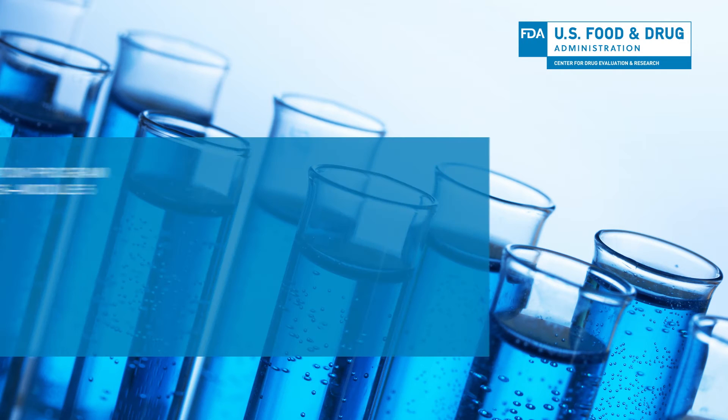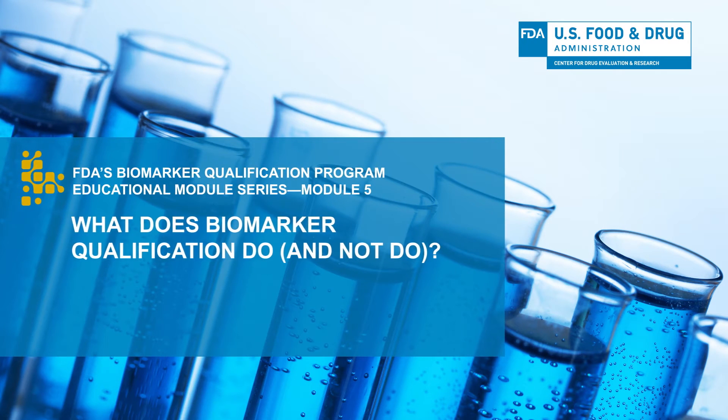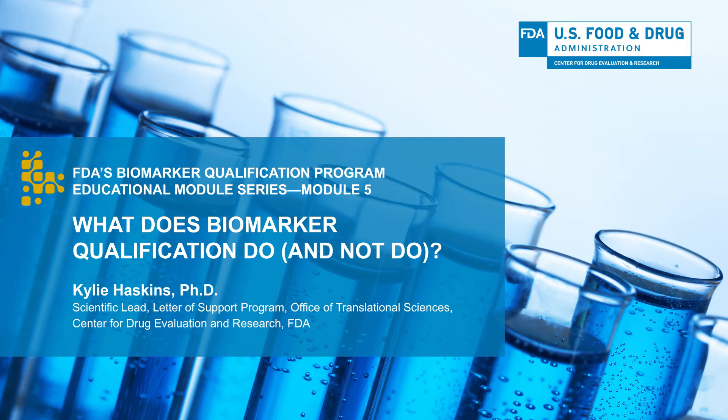Hi, I'm Dr. Kylie Haskins with the FDA Center for Drug Evaluation and Research, also known as CDER. In this module, I'll explain what biomarker qualification does, as well as some things that biomarker qualification does not do.